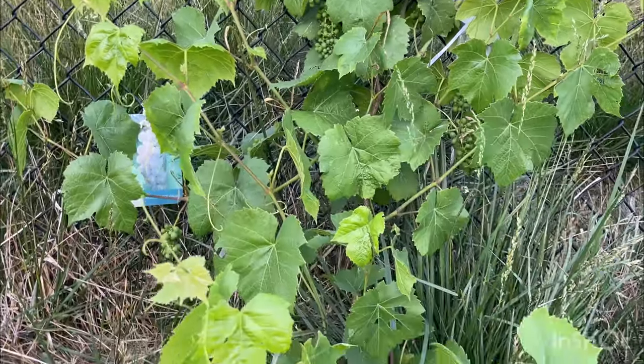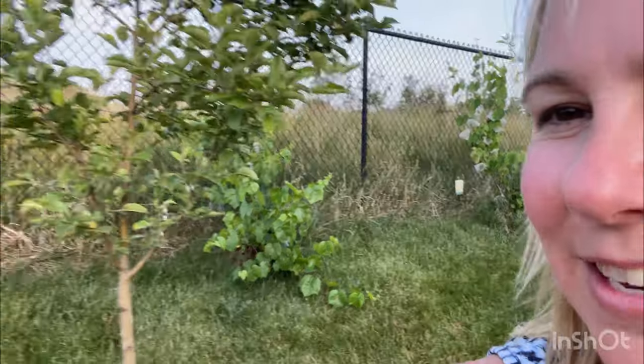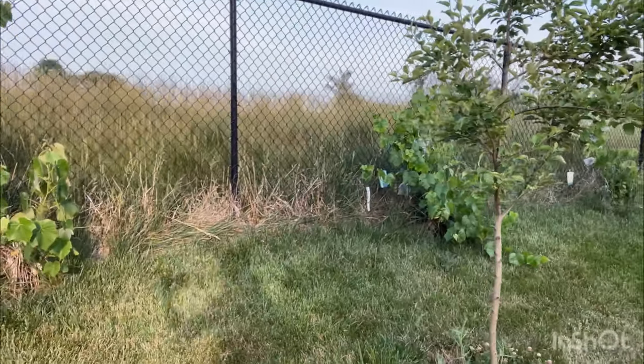My whole plan for the grapes was to grow them all along the fence line just to give us a little more privacy, and I think that's going to work out really well. We planted these grapes last year at this time, so this is only one year of growth — I think that's pretty good.